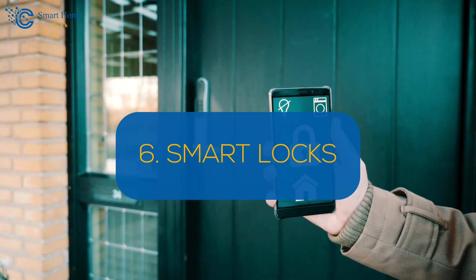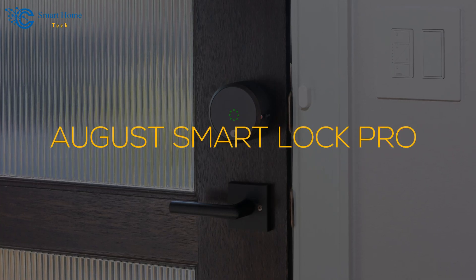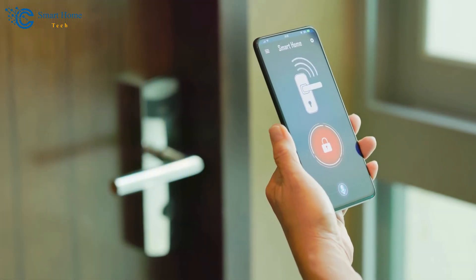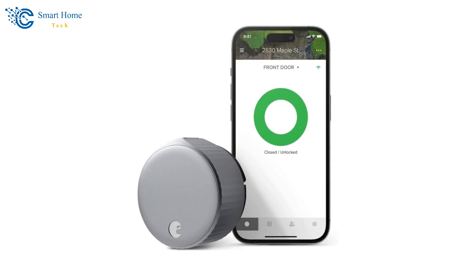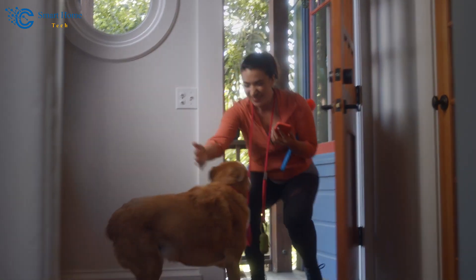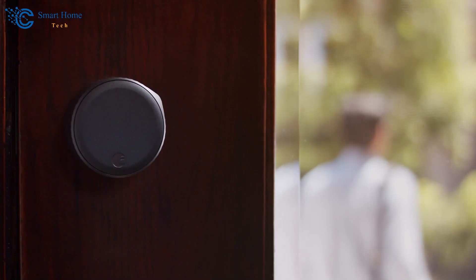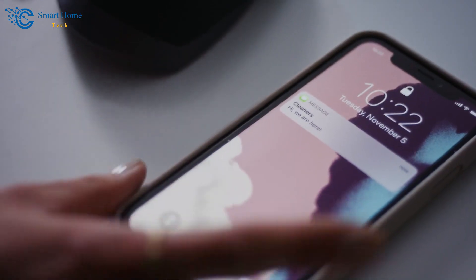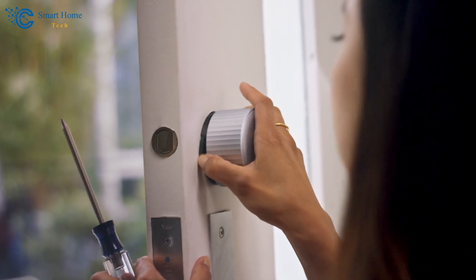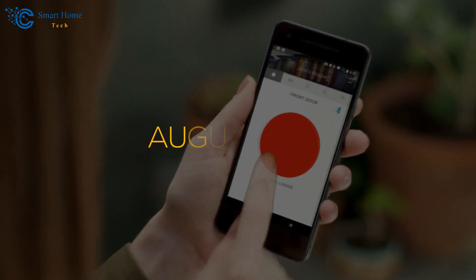Number 6: Smart Locks. Enhance your home security with a smart lock like the August Smart Lock Pro, available on Amazon. This lock offers keyless entry via smartphone, allowing you to lock and unlock your door remotely. The auto lock and unlock feature adds convenience, ensuring your door is always secure. You can also manage guest access, providing temporary access codes to visitors. The convenience of keyless entry eliminates the need for traditional keys, while the enhanced security features provide peace of mind. To install, remove your existing deadbolt, install the August Smart Lock Pro following the instructions, connect it to your Wi-Fi network, and complete setup in the August app.